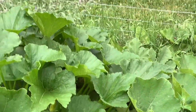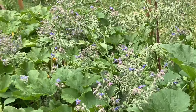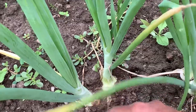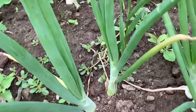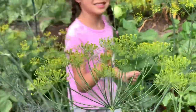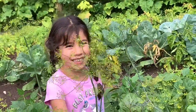Over here we have some squash — there are four different types of squash, all mixed together. Zucchini as well. I tried some onions this year — I hope I'll get some from them; they look pretty good actually. And then we have some dill — lots of it. I let them flower so that I have something to use for canning.